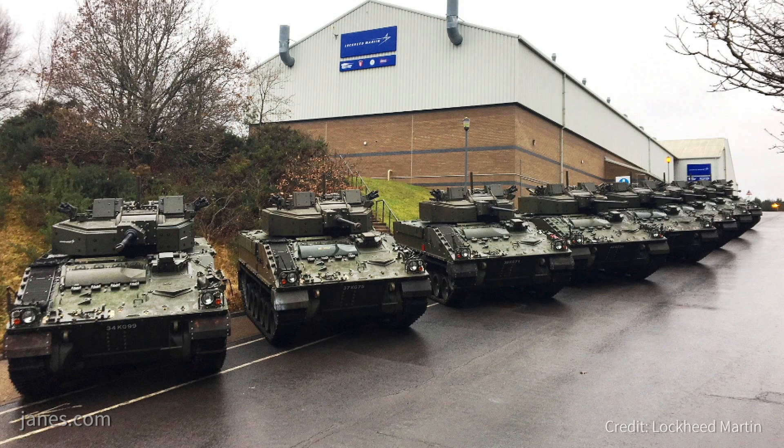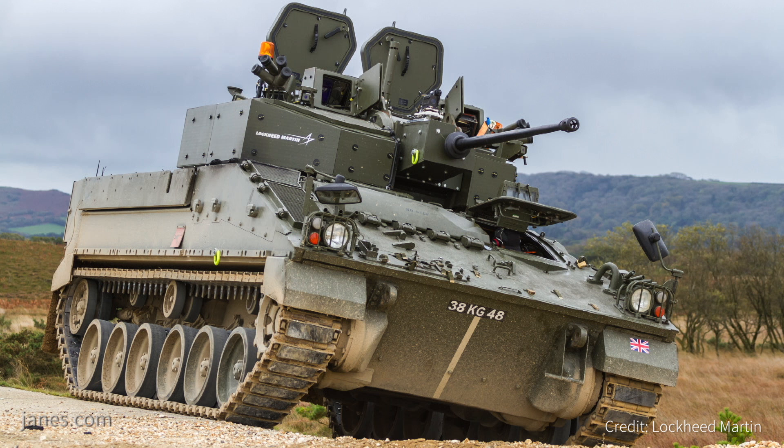Lockheed Martin UK are the prime contractor for the Warrior Capability Sustainable Programme and are also supplying the turret for Ajax. Both programmes are progressing very well and to plan. We've achieved every contractual milestone on the Warrior Programme through to the back end of last year, which culminated in the delivery of eight turreted demonstration vehicles, and we're just about to commence reliability growth trials on the Warrior Programme.